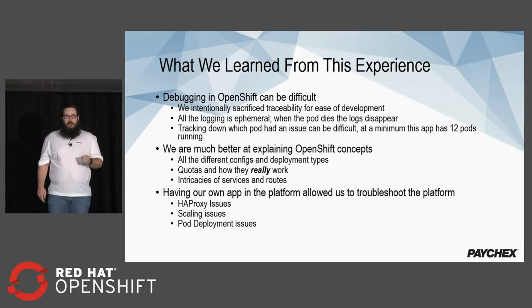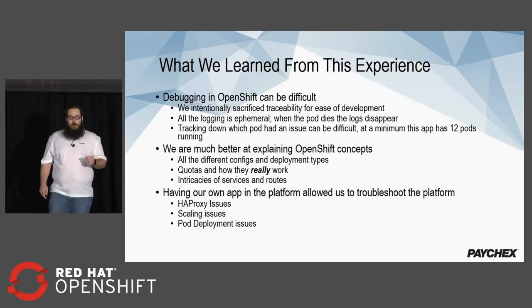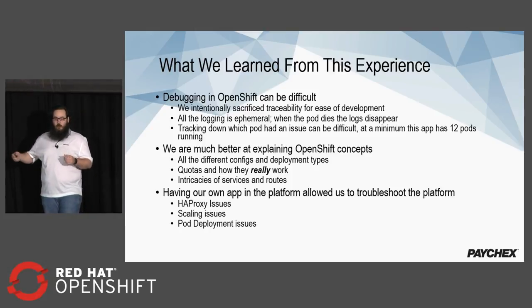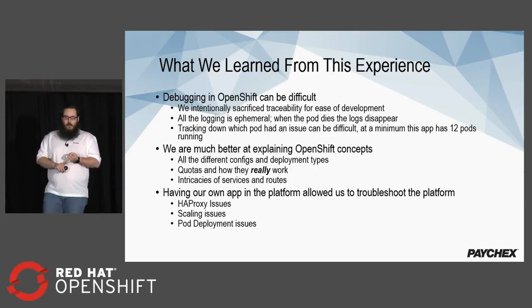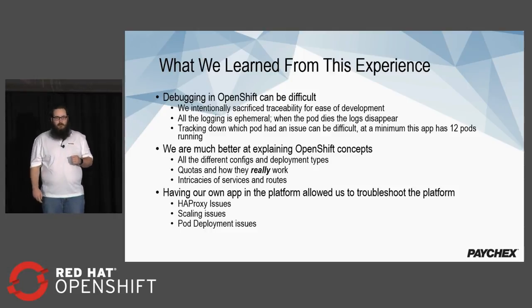We're a lot better at explaining OpenShift concepts, which helps immensely when working with development teams — dealing with all the different configs and deployment types. We know how quotas really work. We had run into issues where deployments would fill up all the quota space and pods would never get created. We learned all the intricacies of services and routes. Having our own application in the platform also allowed us to troubleshoot issues and find problems before development teams did — we found HAProxy issues, scaling issues, pod deployment issues, and a bug in the OpenShift internal registry, all corrected before any business services were affected.